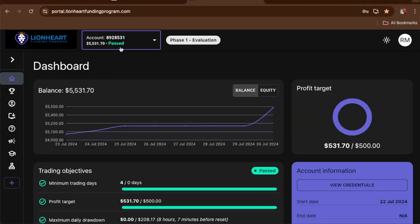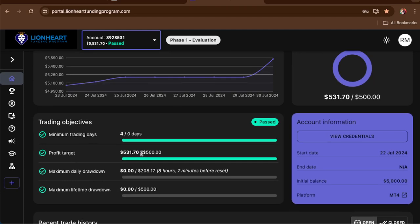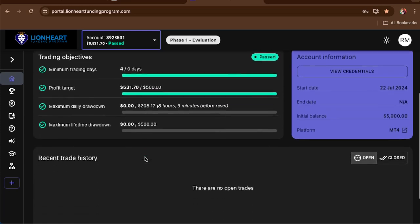We're at $5,531, so we have passed the pro firm challenge. If we go to the dashboard, it says $5,531. On day one we made $121, on day two the OnGogo EA put the counter at $204, day three $204 — we didn't trade those days. Day four we had $5,531. We've been trading for a minimum of four days and we hit the profit target.